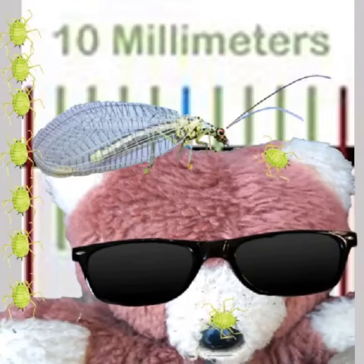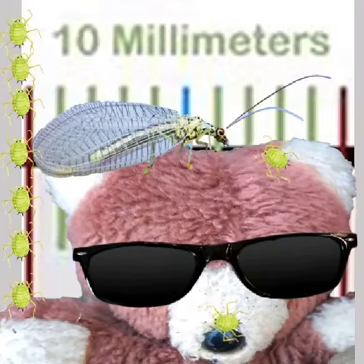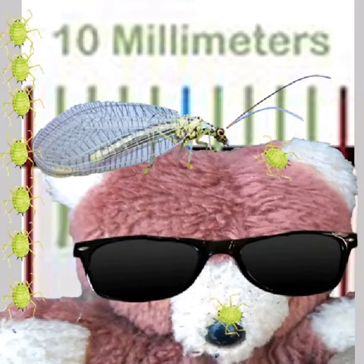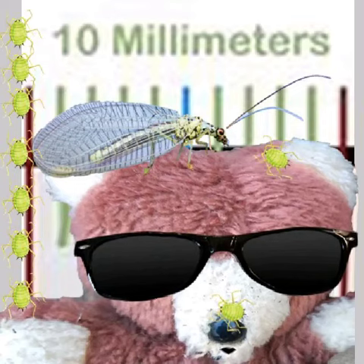Hello, George from the Friends of Ness Botanic Gardens here. I wonder if you know what this big creature is on the top of my head? Looks a bit scary, doesn't it? Well, it isn't — it's very, very friendly.